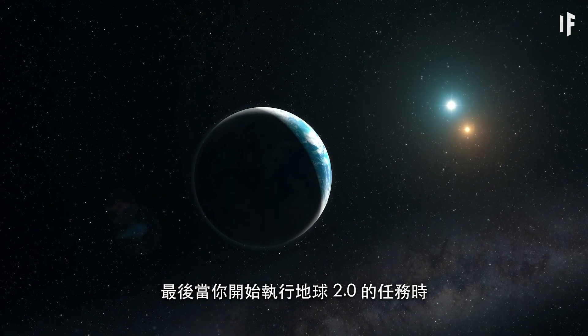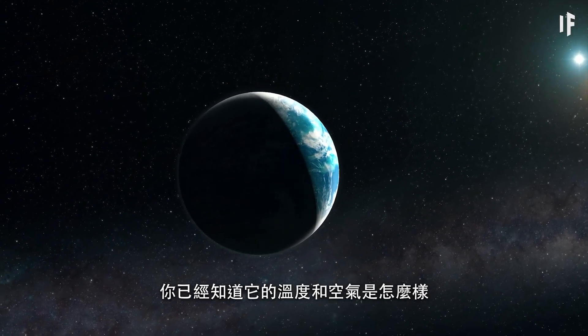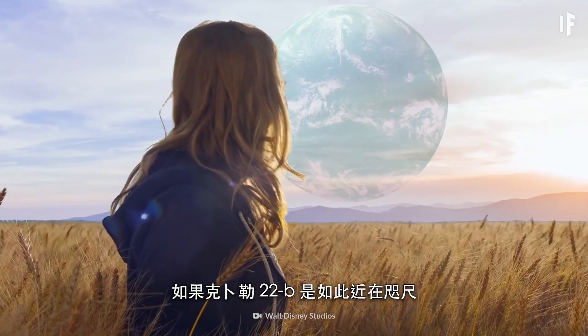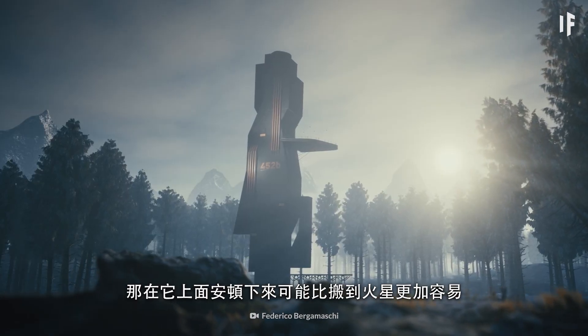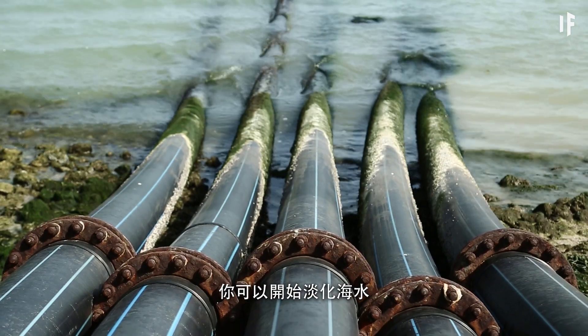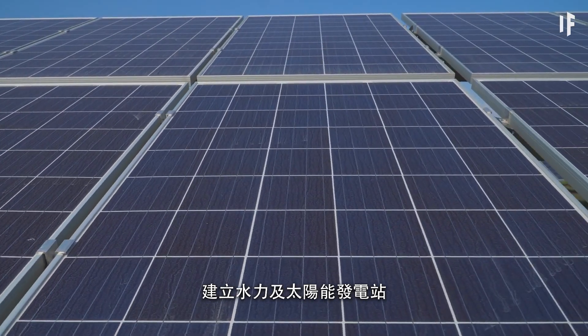As a result of that, by the time you started your mission to Earth 2.0, you'd already know what kind of temperature and air this world had. If Kepler-22b was so close to us, settling on it could be easier than moving to Mars. Once you settled on the planet, you'd start desalinating its ocean water and set up hydro and solar power stations.